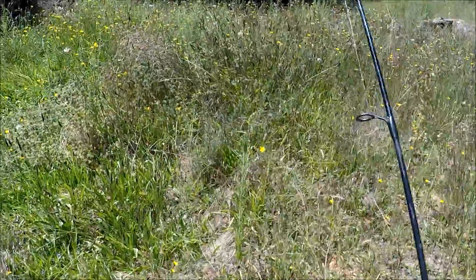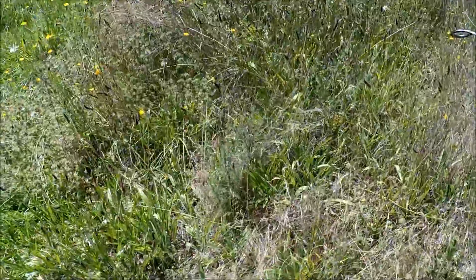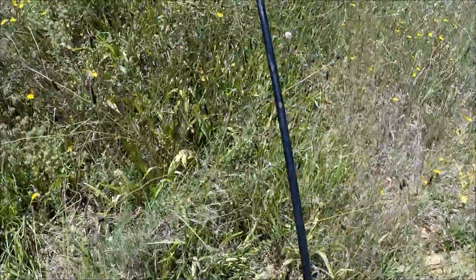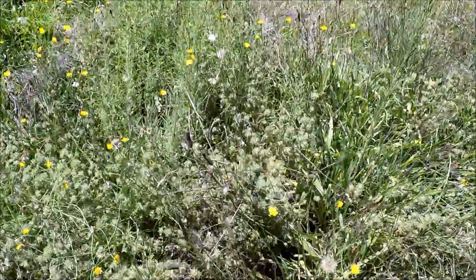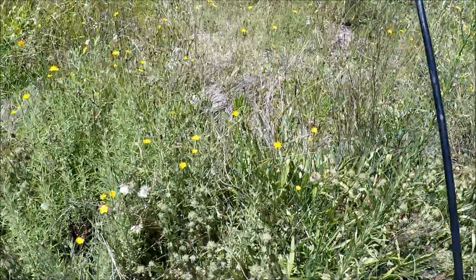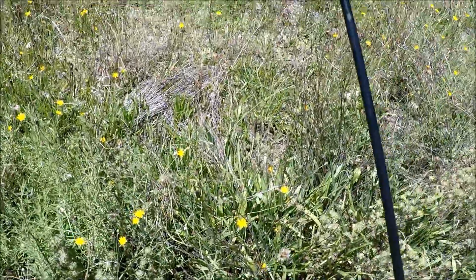I've got it with a 1/32 of an ounce jig head — it is tiny, and I've got it in a nice natural color. But the hardest part is not being seen. The second hardest part is not being bitten by a snake in this long grass. I'm getting a million thistles in my legs — ow.